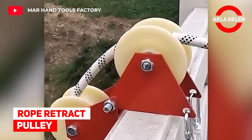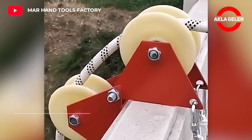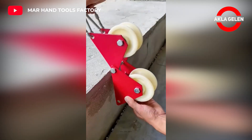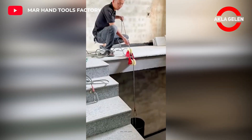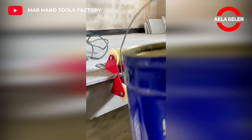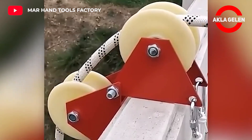Rope Retract Pulley. This tool is great for materials such as ropes used when pulling a load, so that they do not wear out. It seems simple, but if there are any of you who use it, please write it in the comments.